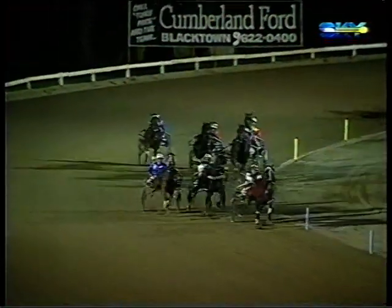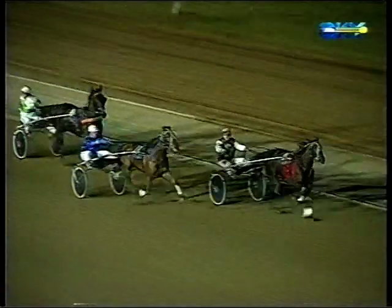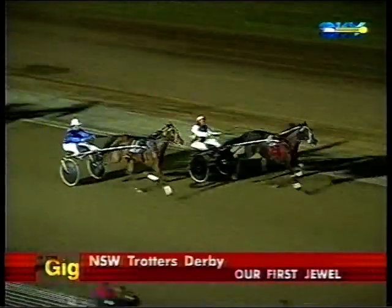A line of three as they swing the bend. Our First Jewel is giving plenty, Forest View in the middle, All Action Sun on the outside. Our First Jewel in front — All Action Sun is trying hard to wear it down, but the winning post will be too close. A great win: Our First Jewel leads all the way.